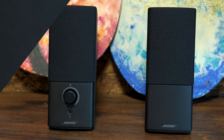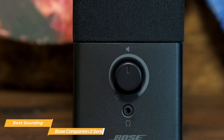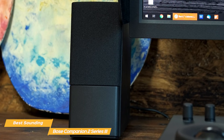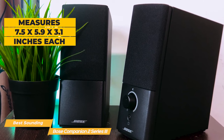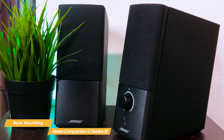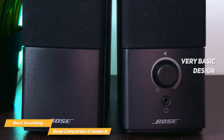Next on the list is the Bose Companion 2 Series 3. If you don't care about bells and whistles and only care about flawless sound quality, the Bose Companion 2 Series 3 is your speaker of choice. The Companion 2 measures 7.5 by 5.9 by 3.1 inches each and doesn't take up too much desk space. The design is very basic, with a black plastic case and a black fabric speaker cover that will match just about any setup — if you're looking for flashy speakers, these are as plain as it gets.